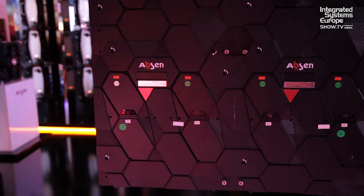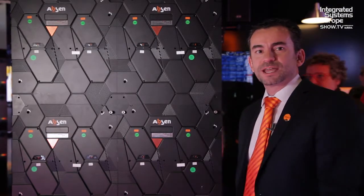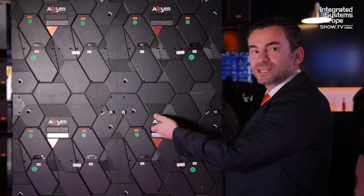We have this product available in 1.2, 1.6, and 1.9 mm pitch. It's designed with a honeycomb design — there are two modules inside and it can be very easily handled from here for quick management.